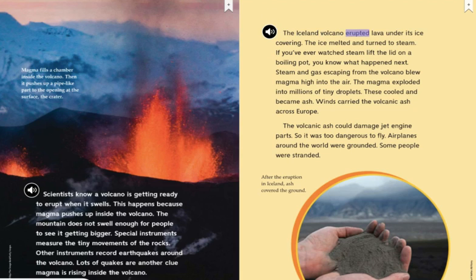The Iceland volcano erupted lava under its ice covering. The ice melted and turned to steam. If you've ever watched steam lift the lid on a boiling pot, you know what happened next. Steam and gas escaping from the volcano blew magma high into the air. The magma exploded into millions of tiny droplets. These cooled and became ash. Winds carried the volcanic ash across Europe. The volcanic ash could damage jet engine parts, so it was too dangerous to fly. Airplanes around the world were grounded.